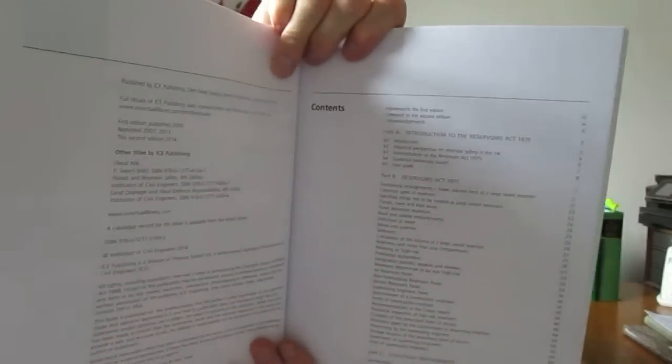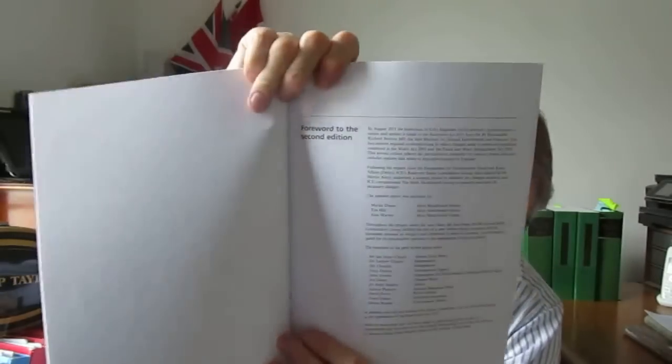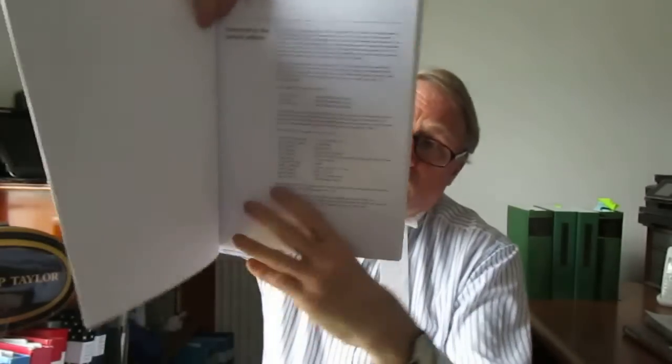If we go to the front, there isn't an index as such, you've got abbreviations and various other things, and references right at the back. At the front you've got the various contents in different parts, starting with Part A which looks at an introduction. There is a foreword to the first edition, which is always worth reading — very highly experienced people have been involved. Then there's the foreword to the second edition, authored by Martin Dean, Tim Hill and Alan Warren, with members of a peer review group also listed.